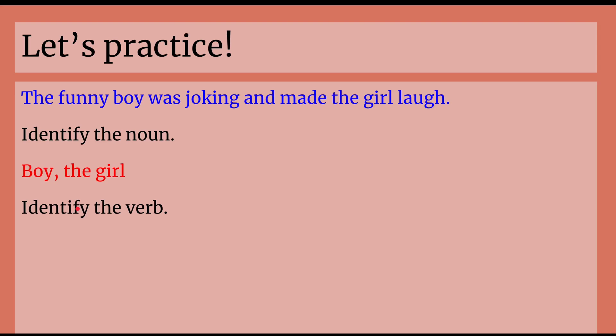Identify the verb. The funny boy was joking and made the girl laugh. So joking is doing something — you're doing an action, which means it's a verb. Made means you're also doing something; you're making someone laugh. Made is also an action word, so it's also a verb. And laughing is also a verb because it's an action — you're doing something.